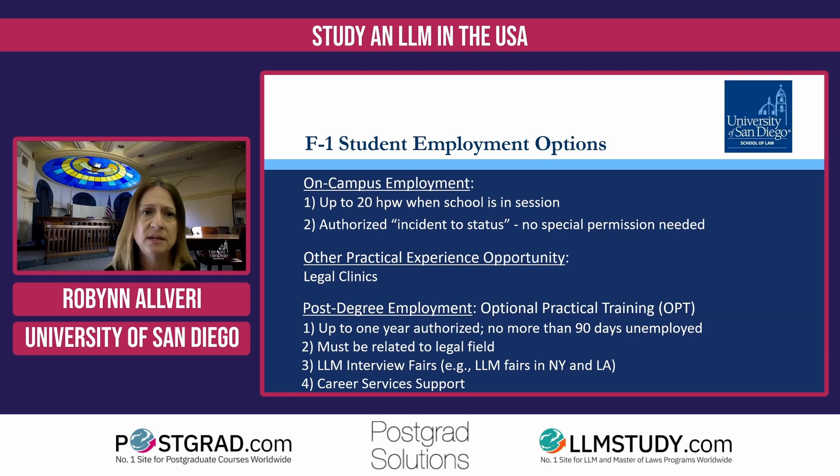First of all, on-campus employment is automatically allowed for all international F-1 visa students. Probably most applicants in the audience today would be coming here with an F-1 student visa. Sometimes we have dual citizens, permanent residents, or people who are here with a different visa category attending our programs. But if you are an F-1 visa student and you want to work, you can do that on campus — automatically allowed up to 20 hours per week when school is in session. They want you to focus on your studies first and foremost, and not working a 40-hour week.